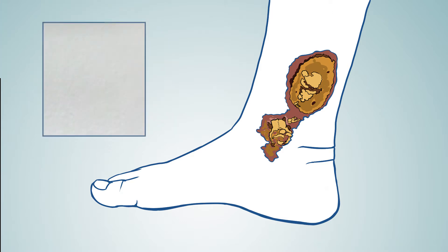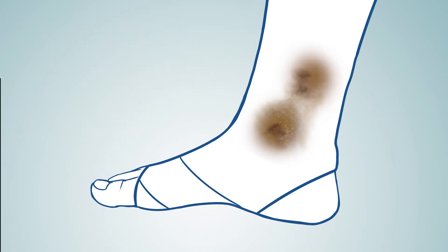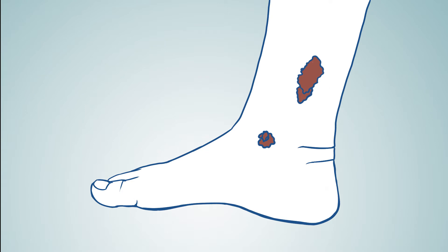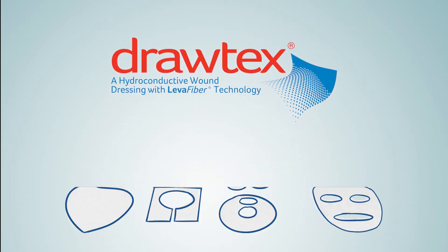But within six days of being dressed with Drotex and compression, the tissue was becoming more granular and wound size decreased by 50%. So what does Drotex have that other wound dressings don't?